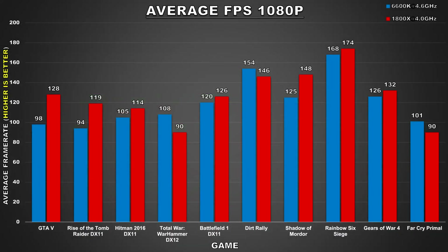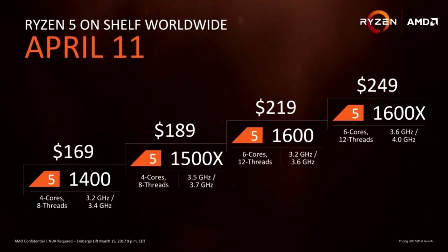Going back to the topic at hand, the 1800X and the 6600K both offer great gaming performance. I'm not recommending one processor over the other as both have their own use cases. If you're a gamer and a content creator, any of the Ryzen 7 processors will be a better choice since the 16 threads will be more useful. The 6600K will be a better value for those who are strictly gaming. The 1800X is a $500 processor and the 6600K is $240. But when you bring in something like a Ryzen 5 1600 or 1600X — which costs about the same as an i5 — that changes things. I'll have a video out soon exploring simulated performance of a Ryzen 5 processor.